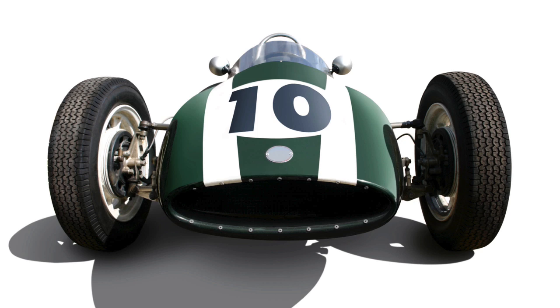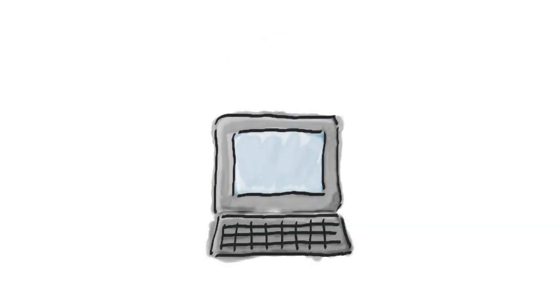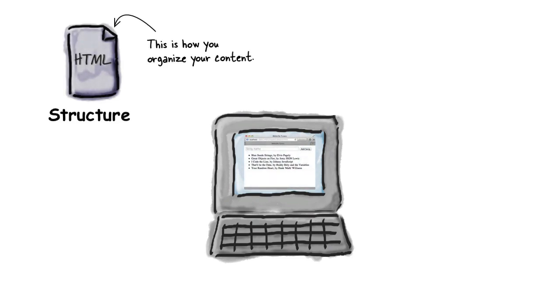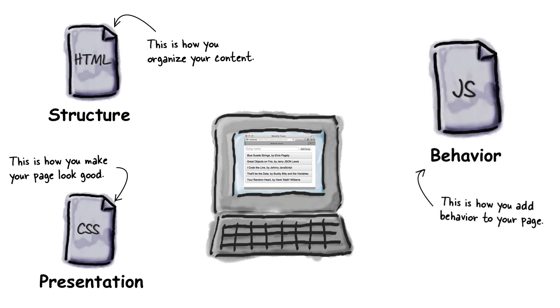Before we get into doing any actual coding with JavaScript, let's first take a look briefly at how JavaScript fits into the web ecosystem. If you think about a web page, you probably already know that HTML is the way we structure the content in our pages. CSS is the way we style our pages. JavaScript is the way we glue everything together to add behavior to our pages. We're going to spend a lot of time on that topic — how do you take a page with HTML and CSS and add behavior to it?